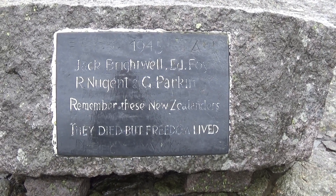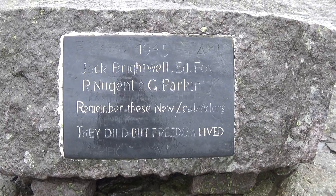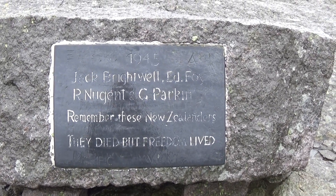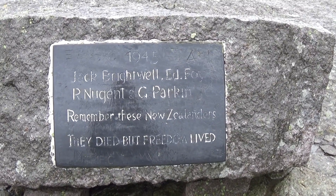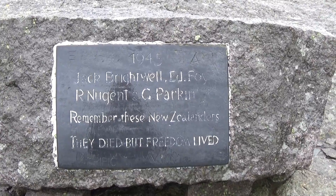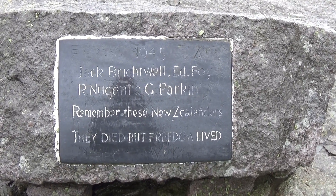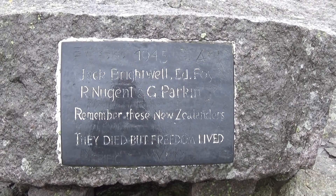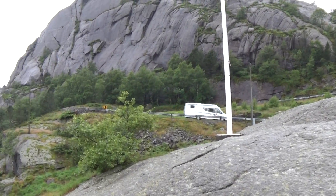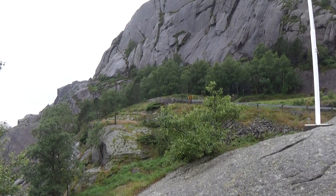Sometimes you come across the strangest things you don't expect. Here are some New Zealanders who were killed — well, it wasn't a flying accident, they were shot down in 1945. And this is on this Chosin Fjord that we've just had lunch at and had a look out to sea from before.